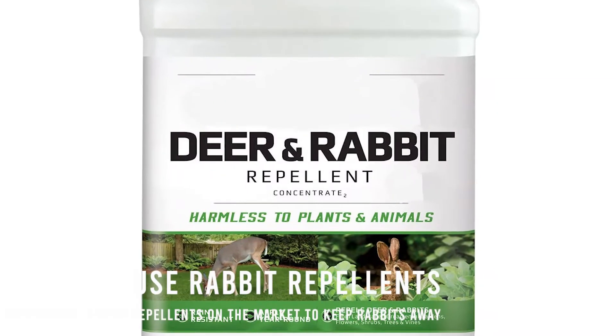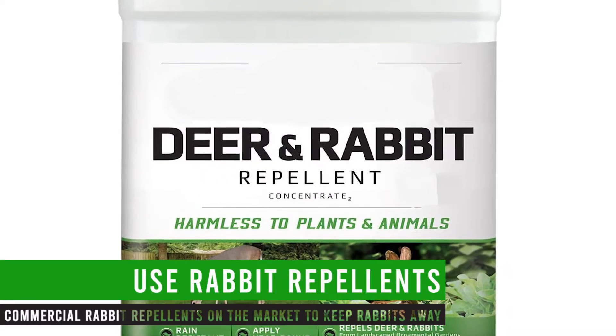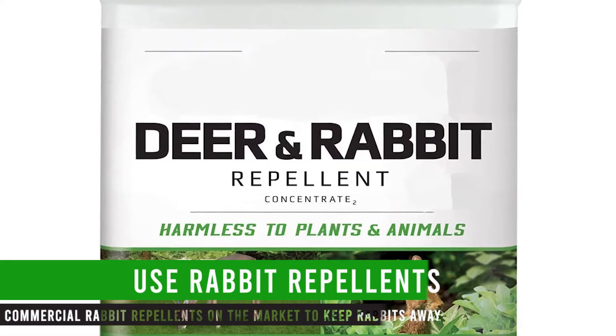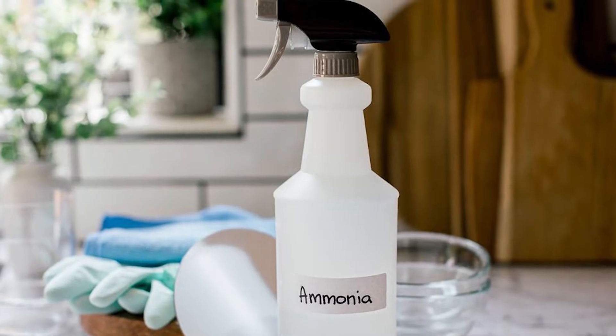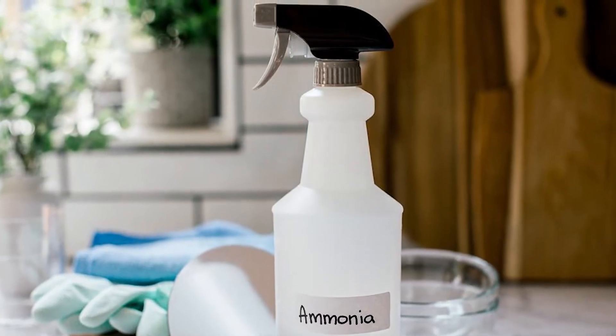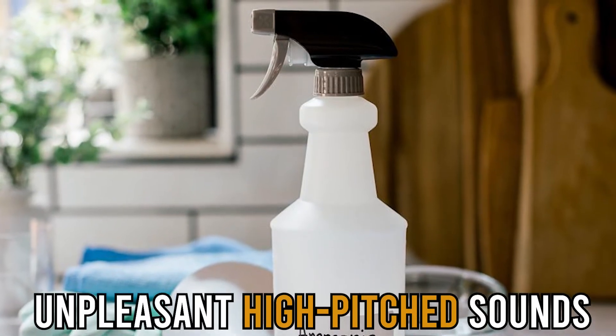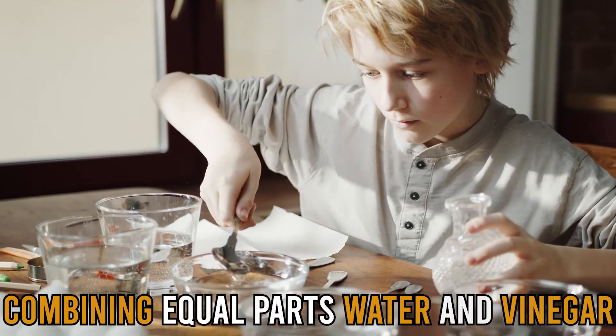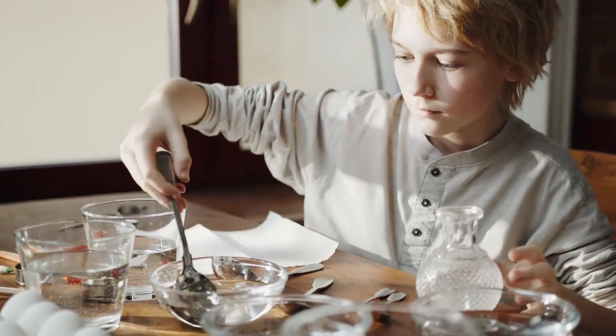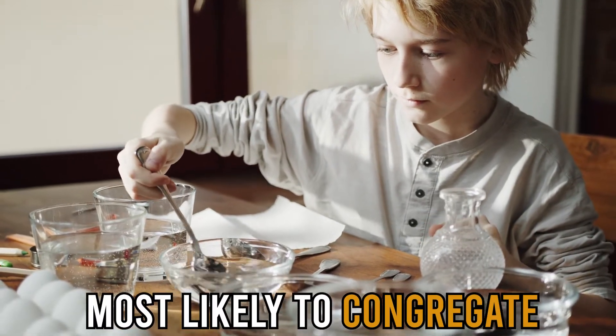Use rabbit repellents. You can use one of the many commercial rabbit repellents on the market to keep rabbits away. Among the popular repellents is ammonium soap. Spray these repellents on plants around your yard to deter rabbits. Additionally, you can build your own repellent by combining equal parts water and vinegar in a spray bottle, then applying it to a location where rabbits are most likely to congregate.